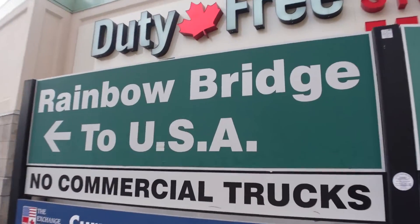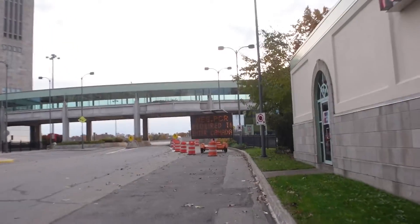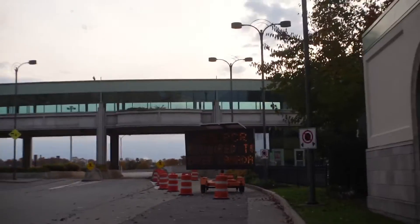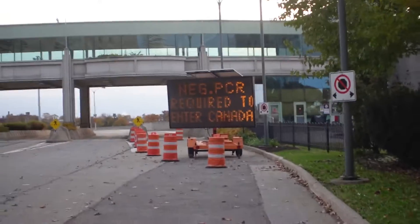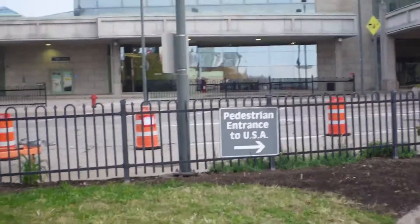Rainbow Bridge to USA. You ready to go home to your home country, Ryan? I'm ready to go to a place that's not going to give me maple syrup. A negative PCR is required to enter Canada — well, that's good because we did that. Pedestrian entrance to USA — we had to backtrack since we almost walked into the car entrance.